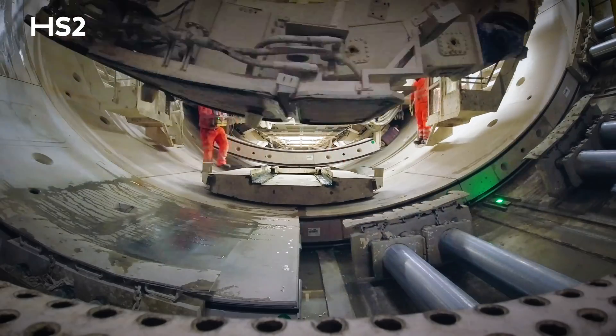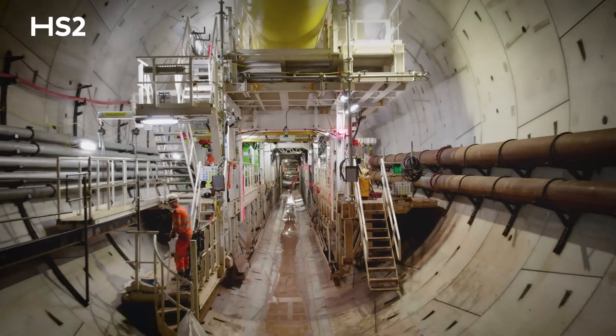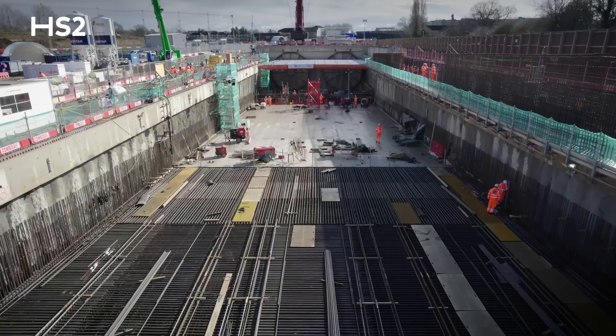We're on site at two of our four stations. We've got three tunnelling machines in the ground, two not far from here and nearly three miles under the Chilterns. Further south, our construction teams at West Ruislip are getting ready to launch our fourth tunnelling machine to make its way towards London.